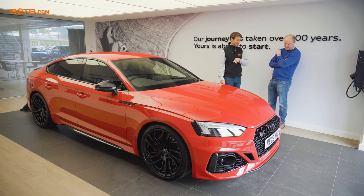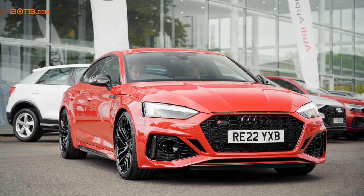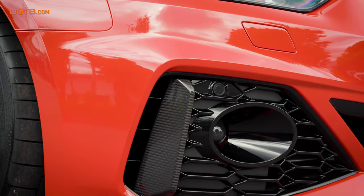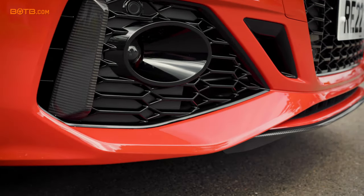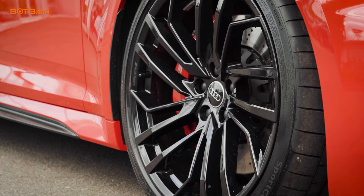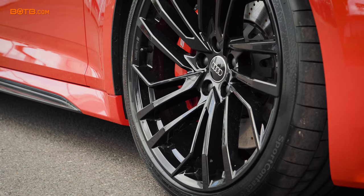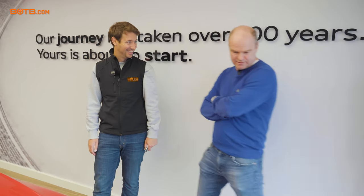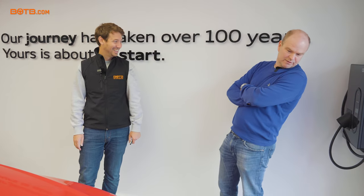So you've got it in Tango Red, and you've also got the Carbon Black pack, which means all the accents around the car are in black — the wing mirror caps, the Audi RS5 logos on the side, black wheels, and carbon fibre at the back. I love the black styling.